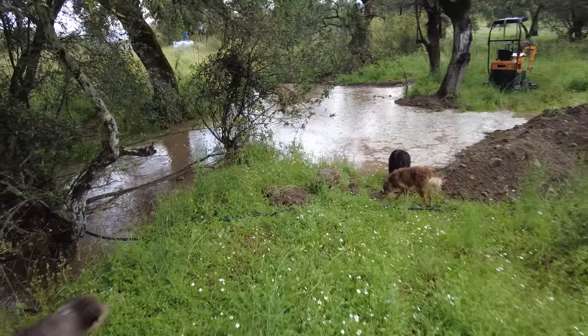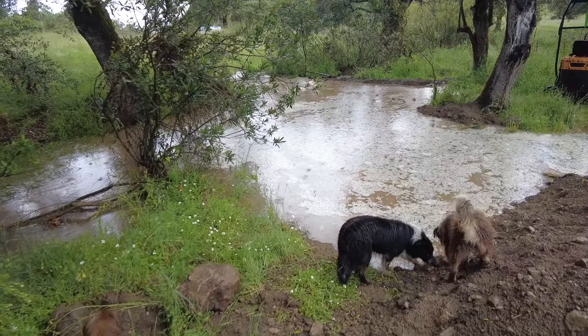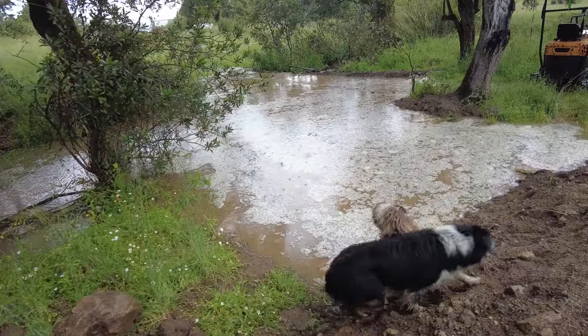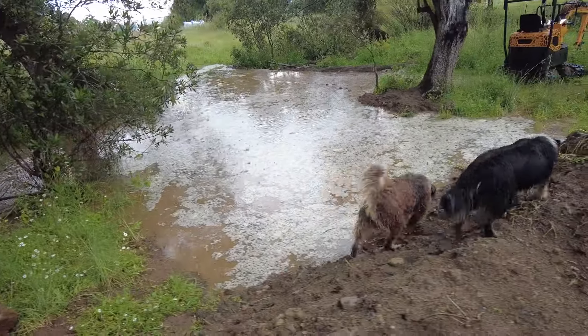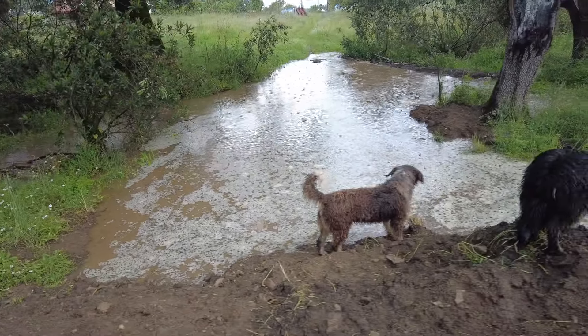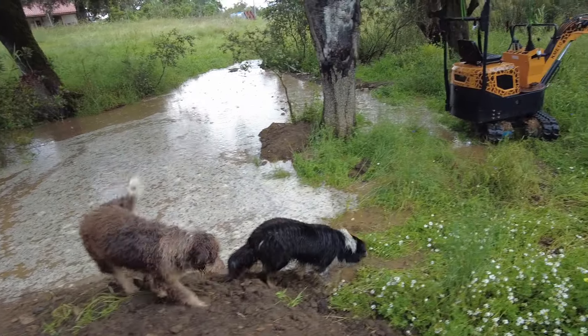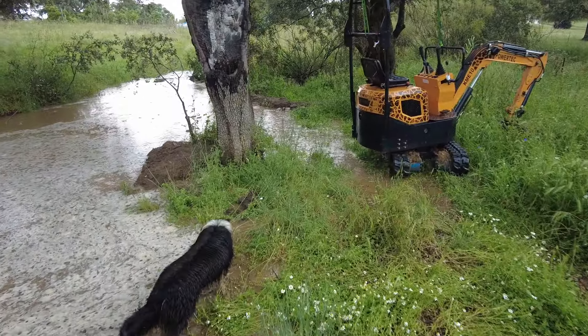This pond was completed only yesterday. A prominent Indian businessman once said, 'When the pond is ready, the water appears.' Just don't take my excavator with you! Water — so much water.